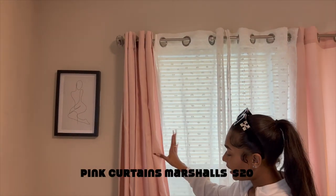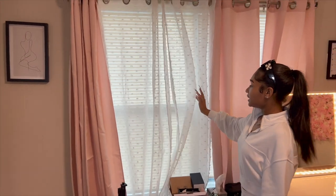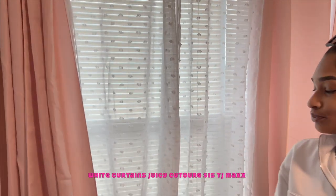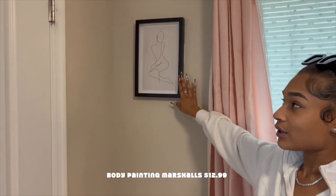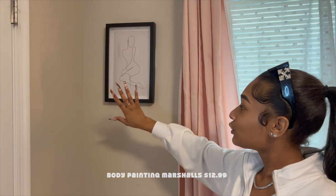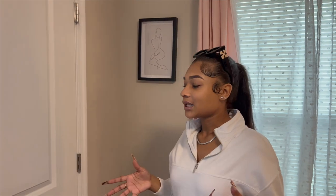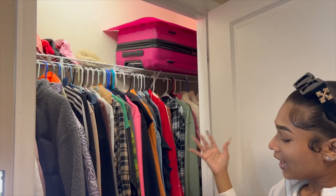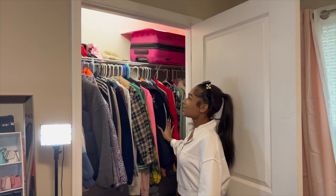I got these pink curtains from Marshall's or TJ Maxx, and these two Juicy Couture ones have a little bit of sparkle — I thought they were so cute — also from TJ Maxx. Then we have this painting from Marshall's, it was like $12.99. Super cute — it's girly and goes with the feminine beauty room vibe.